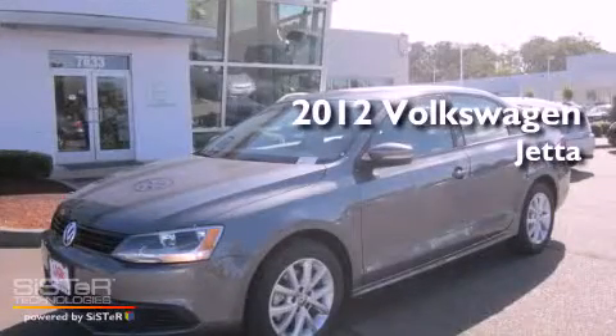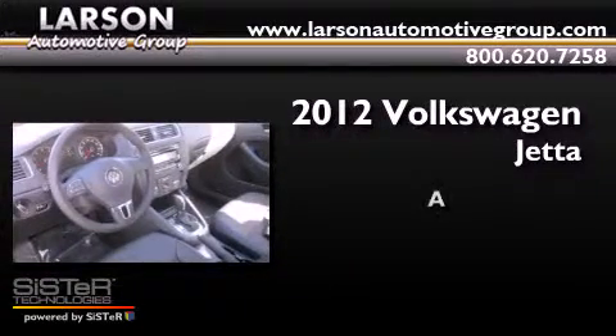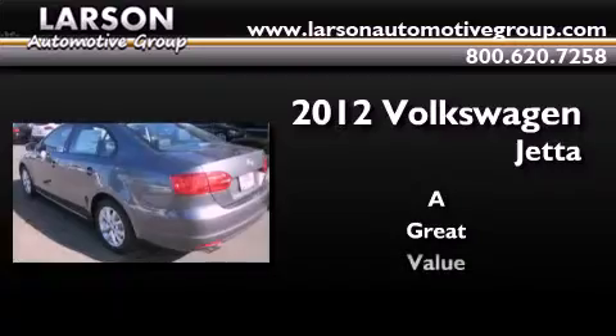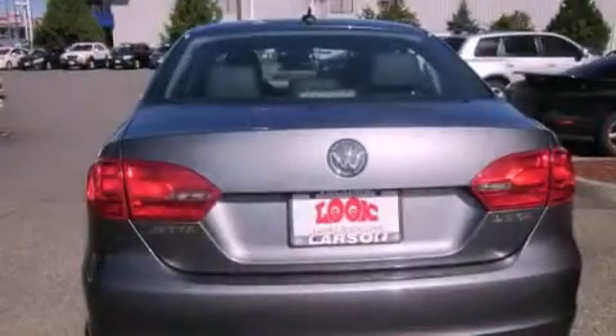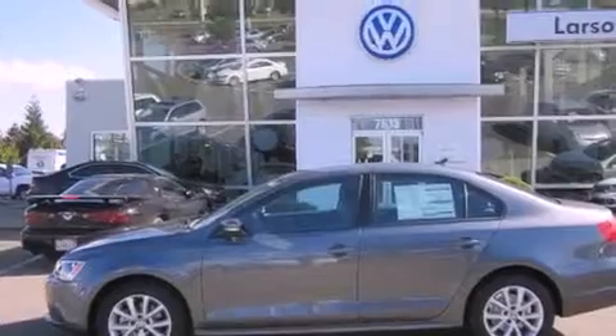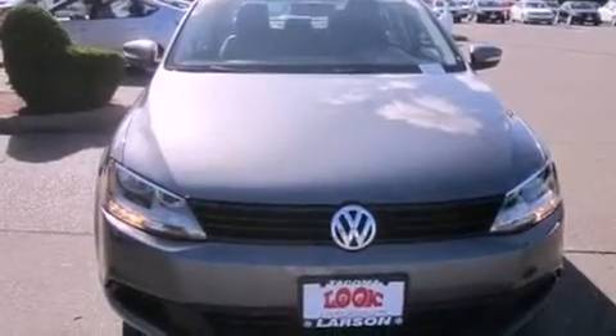This is a brand new 2012 Volkswagen Jetta. Its top features include air conditioning, cruise control, steering wheel mounted controls, a CD player, a leather wrapped steering wheel, alloy wheels, an anti-lock braking system, and a rear window defroster.